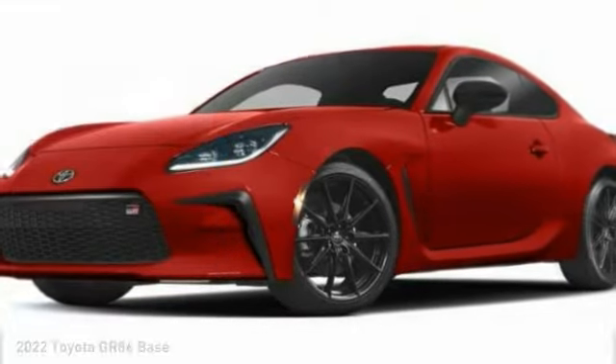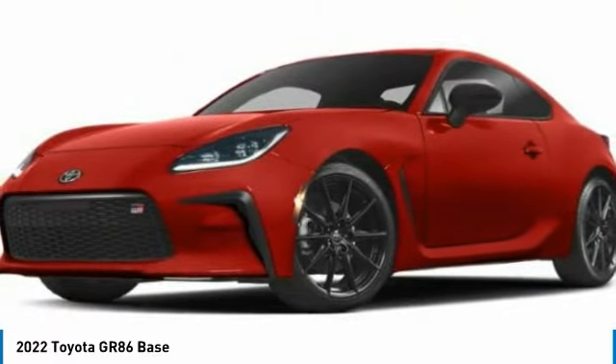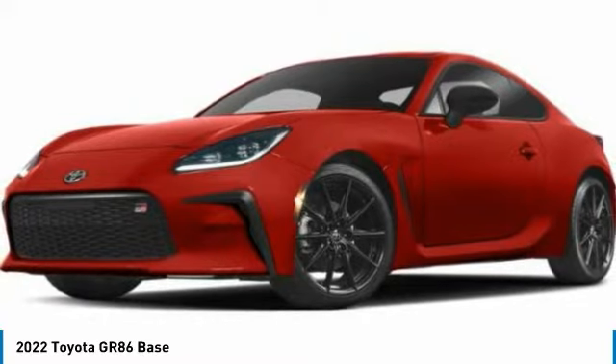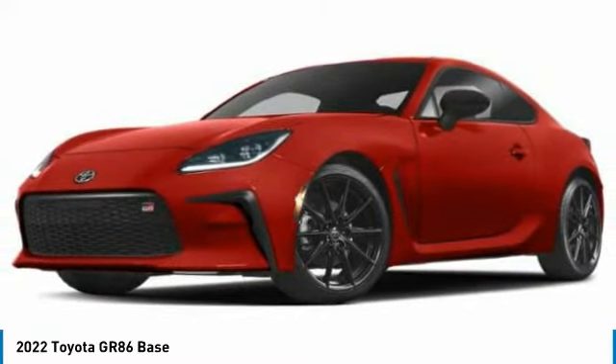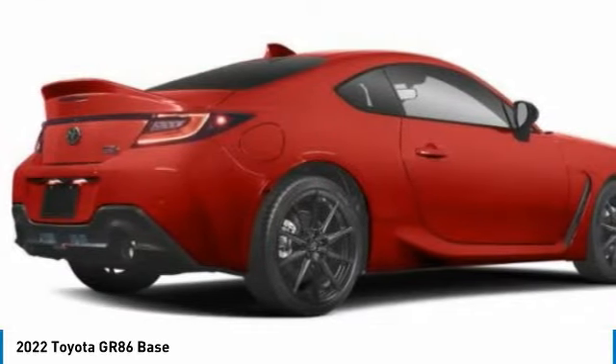Right vehicle? Today could be your lucky day. This vehicle is equipped with great options, and it could be yours. Contact the dealer today, request more information, and set up a test drive right away.